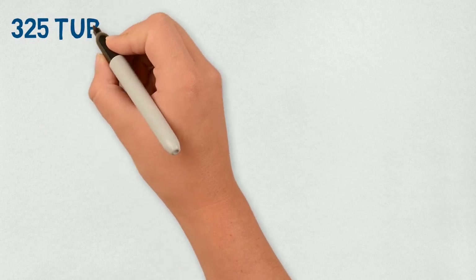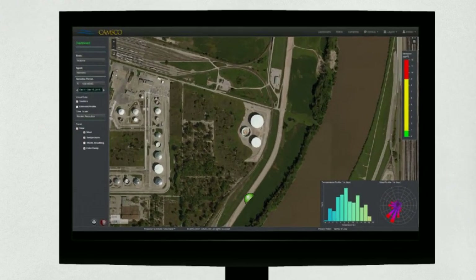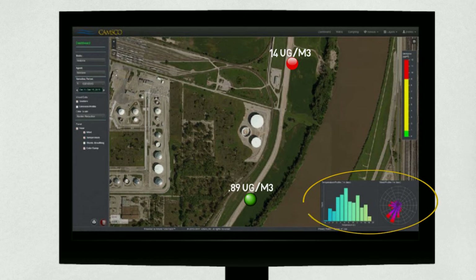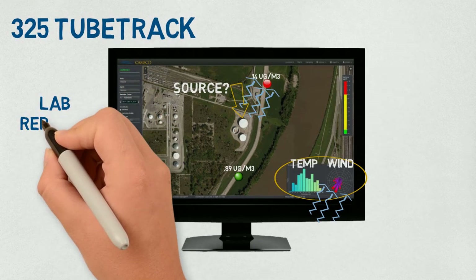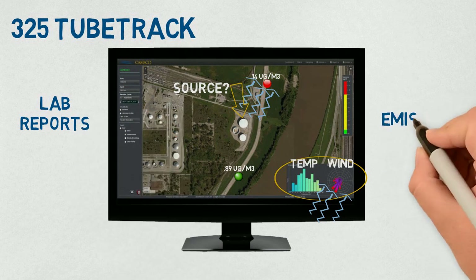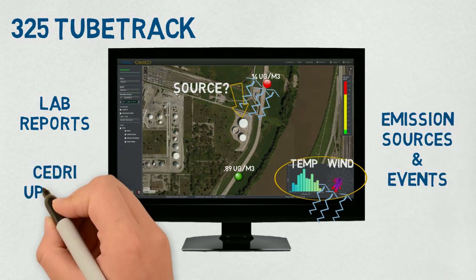If your monitoring program includes 325 TubeTrack, the data will go live soon after the analysis is complete. The software organizes and displays your benzene data along with corresponding MET data, so you can have a quick and clear understanding of what's happening at your refinery. 325 TubeTrack houses your lab reports, keeps track of emission sources and events, and even helps with the CEDRI upload.